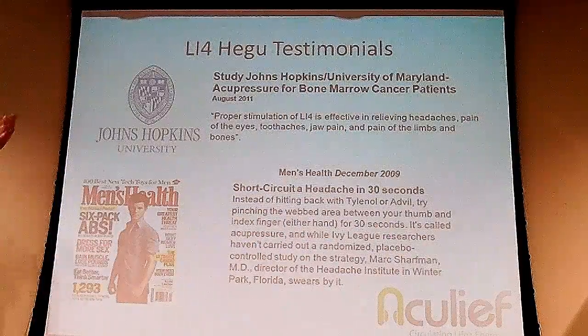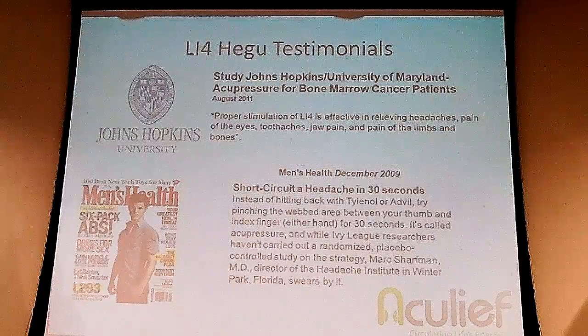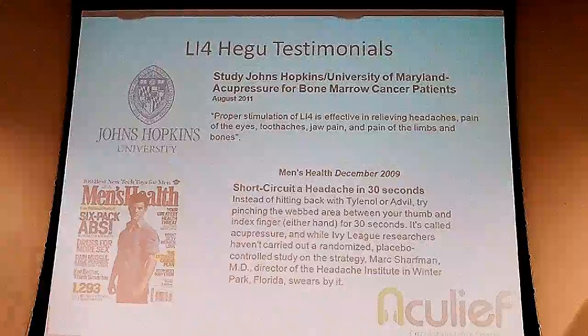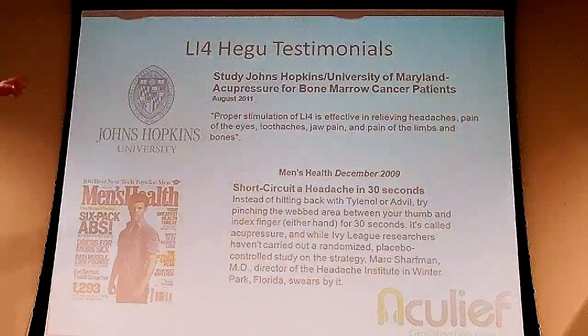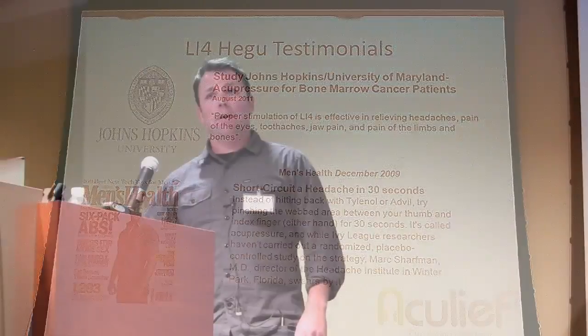It also promotes energy. Lots of our customers wear AccuLeaf without even having headaches because it promotes their natural energy. Johns Hopkins did a study essentially a year and a half ago and said proper stimulation of LI-4 is effective in relieving headaches and pain of the eyes, toothaches, jaw pain, and pain of the limbs and bones. It's very powerful. And this article in Men's Health in December 2009 is why, after I saw this, two years later we were basically making product.